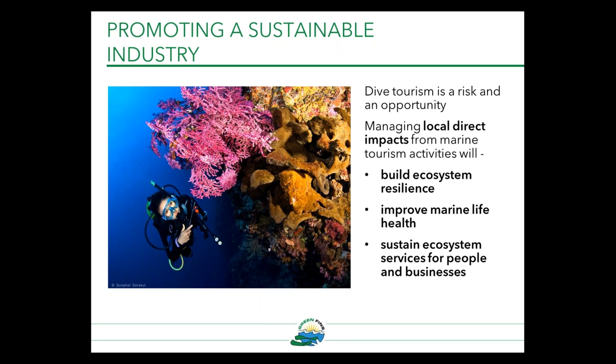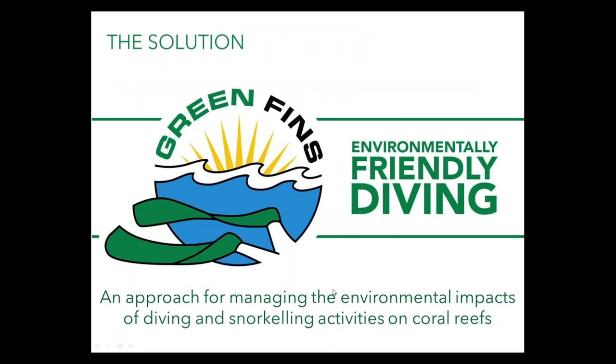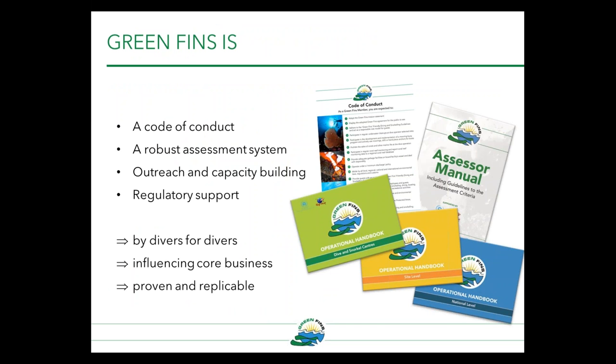As environmental managers, we can often feel that tourism management is not within our mandate — but environmental management is. So here I present Green Fins as a solution to promoting sustainable diving tourism industries. Green Fins is an approach for managing the environmental impacts of diving and snorkeling activities on coral reefs. First and foremost, it's a code of conduct — 15 actions and activities that dive centers can follow to reduce their environmental impact. It's also a robust assessment system to monitor and promote compliance, and it provides strategic outreach and capacity building among diving and snorkeling centers, government agencies, and support towards developing relevant regulatory frameworks. It's a program developed by divers for divers — proven and replicable.